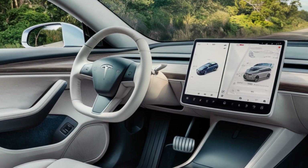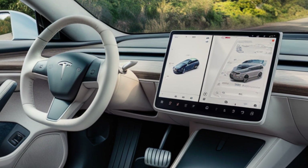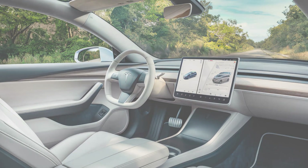The infotainment system includes features like real-time navigation, over-the-air software updates, and full integration with your smartphone. Even though the Model 2 is compact, Tesla has maximized space with clever design touches, making the interior feel roomy and comfortable for both the driver and passengers.